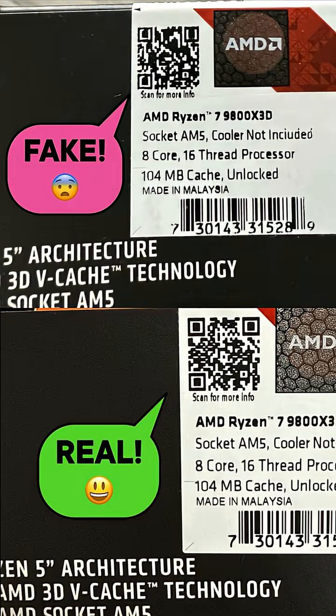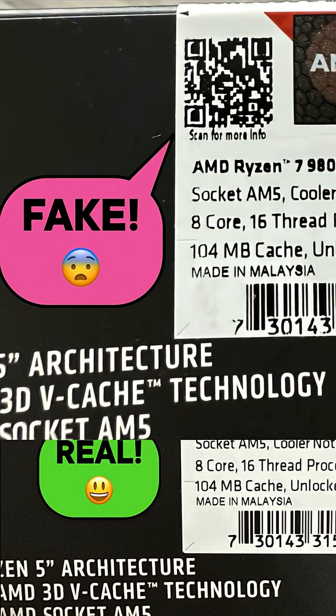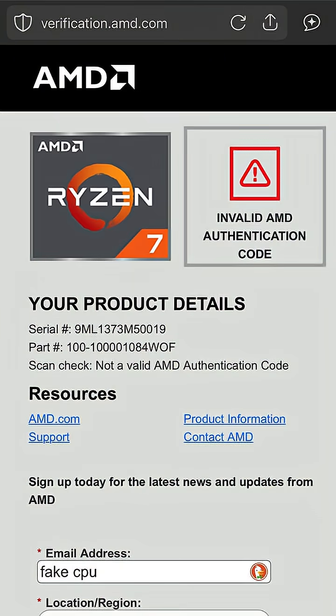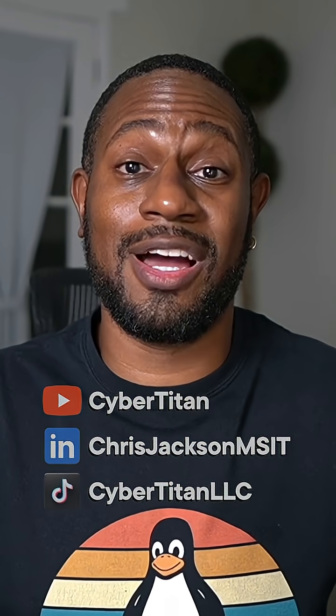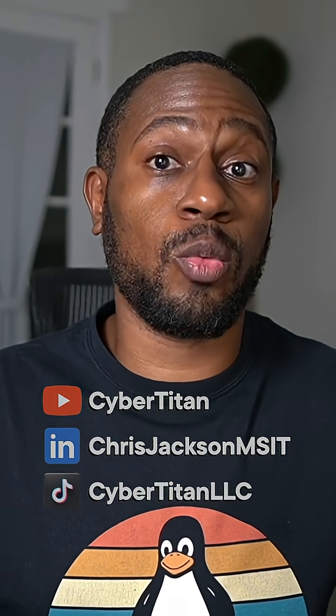When I compared it to my friend's CPU, the sloppy QR code added to my suspicions. In fact, I was unable to scan the QR code, which let me know that it was a counterfeit. Lucky for me, I was able to report the scammer to Amazon, return the item, and get a full refund — but things could have been a lot worse.